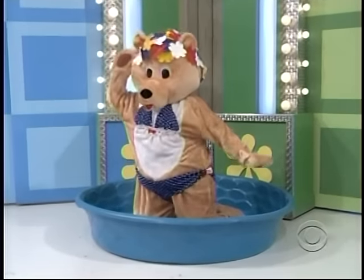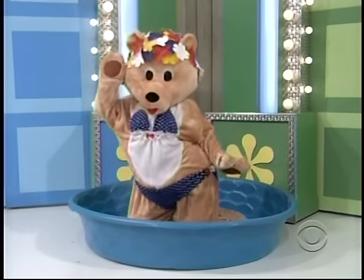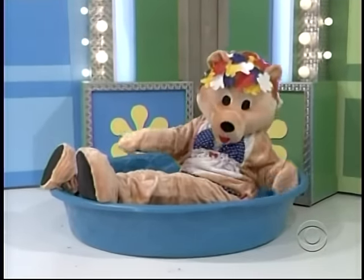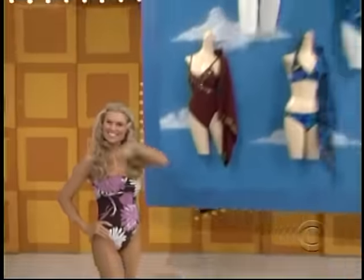Well, Drew, our second showcase is this fabulous swim bear. Wait, whoa, that can't be swim bear, that can't be right. Oh yeah, you're right, Drew. Easy mistake. It wasn't swim bear, it was new swimwear.